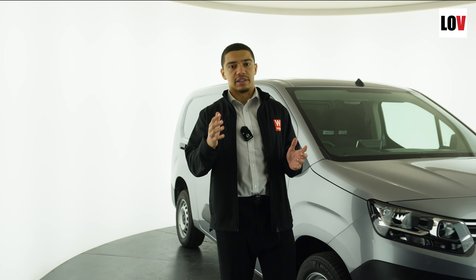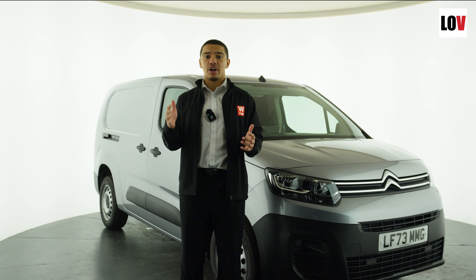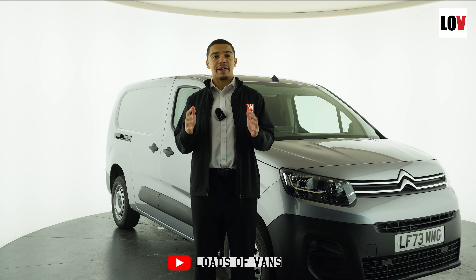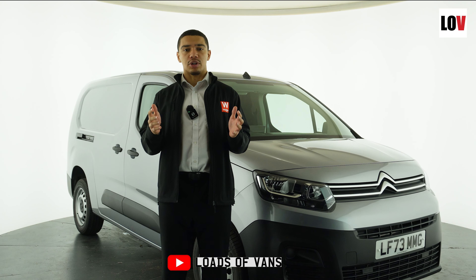Those are my top five things I like about the Citroen Berlingo. So what do you think? If you are interested in this vehicle and would like to book a test drive, contact us today. Make sure to subscribe to our YouTube channel for more content. Thank you for watching.